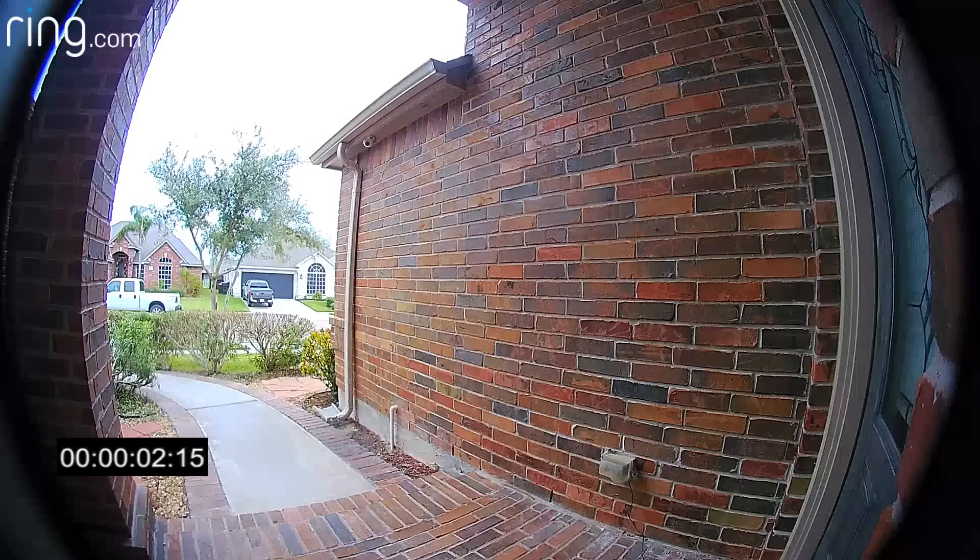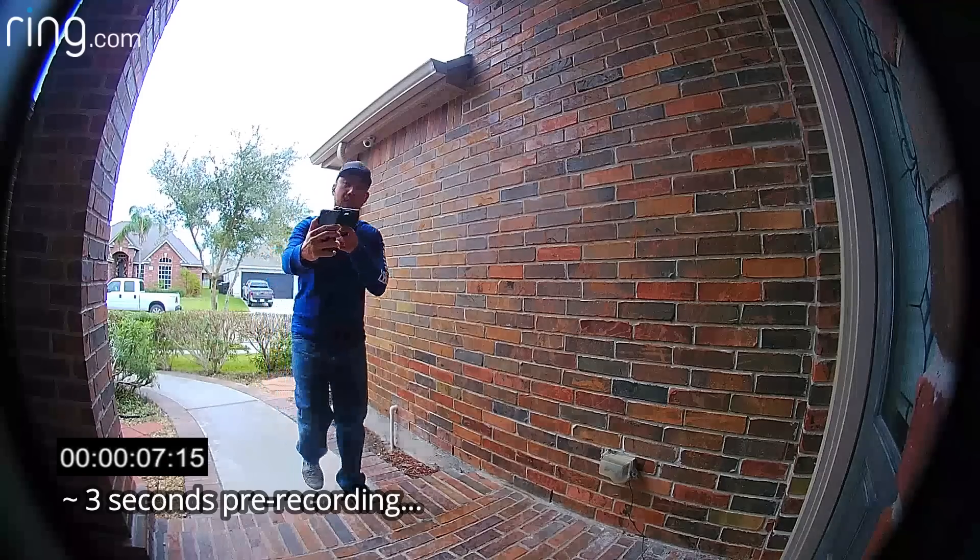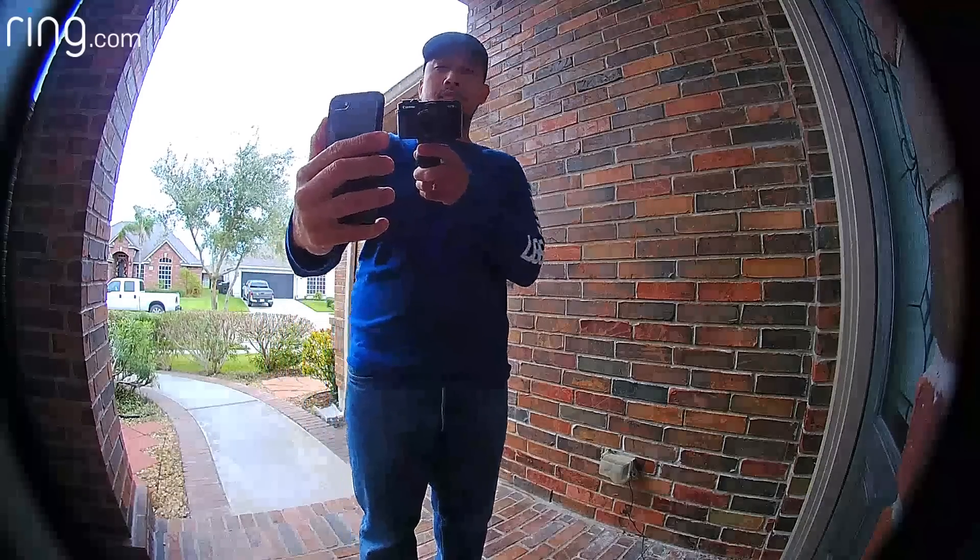For video doorbell cameras, the faster the notifications the better, cool-off notifications should be kept at a minimum, and both sides of the conversation should be recorded. All of these features are on the Ring Pro cameras. What the Ring Pro doesn't have is 24/7 recording, which the Nest Hello does. That doesn't cripple the Ring Pro though, because it records when motion is detected and has a three-second buffer — starting recording three seconds before motion is triggered and recording for a minute, then starting again if motion persists.